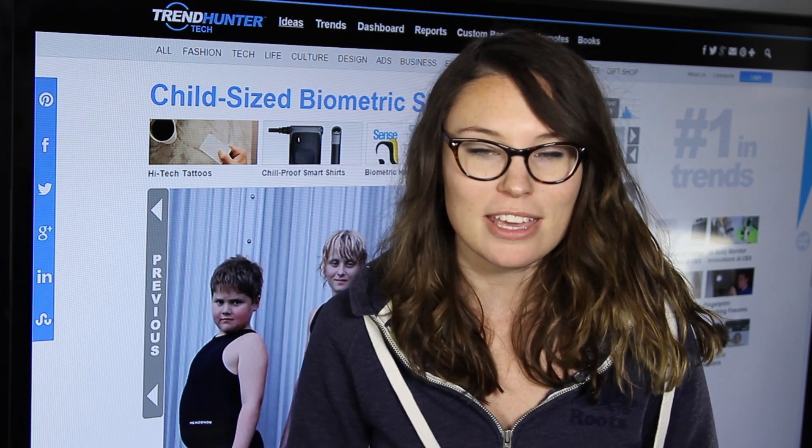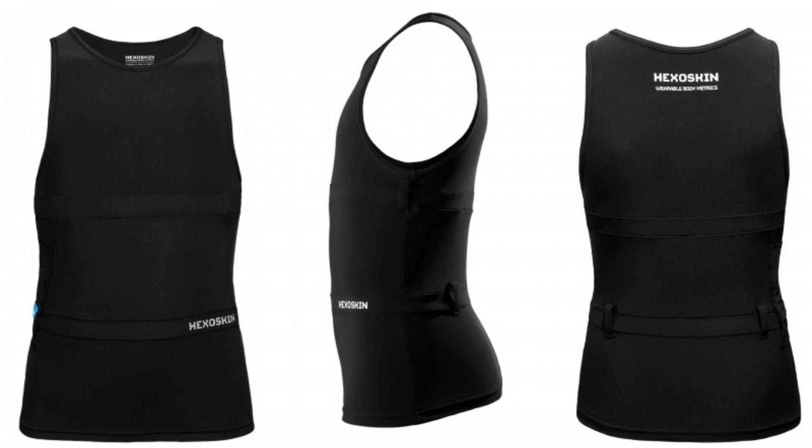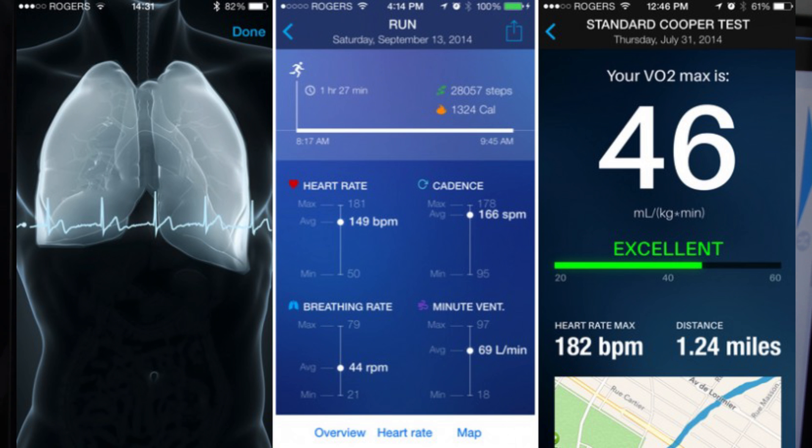Up next we have a company, Hexo Skin, that produces biometric clothing. At CES 2015, they unveiled a line for teens and kids to track their physical activity level. You can get insights about their training, physical activity level, and sleeping. The best part is you can monitor it real time with your iOS app.